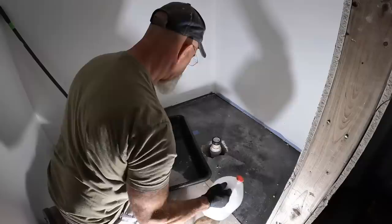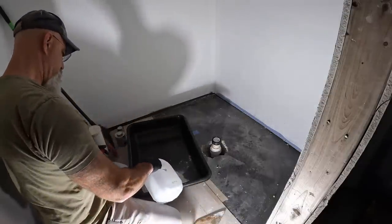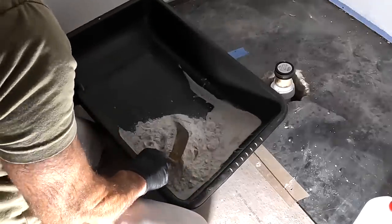After putting in the angle adapter for the waste plumbing, we needed to patch that hole. I used a structural concrete patching compound to fill in the area around the pipe.